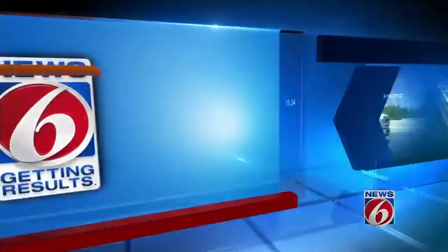Only on 6 — a Central Florida bank heist mystery that has police baffled. News 6 has learned thieves were able to clean out safe deposit boxes without a trace. How did they get away with it? Here's News 6 investigator Mike Holfeld.